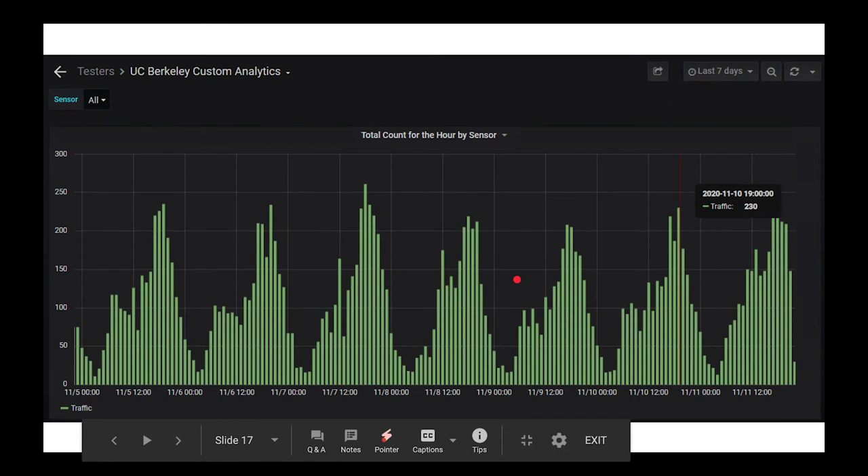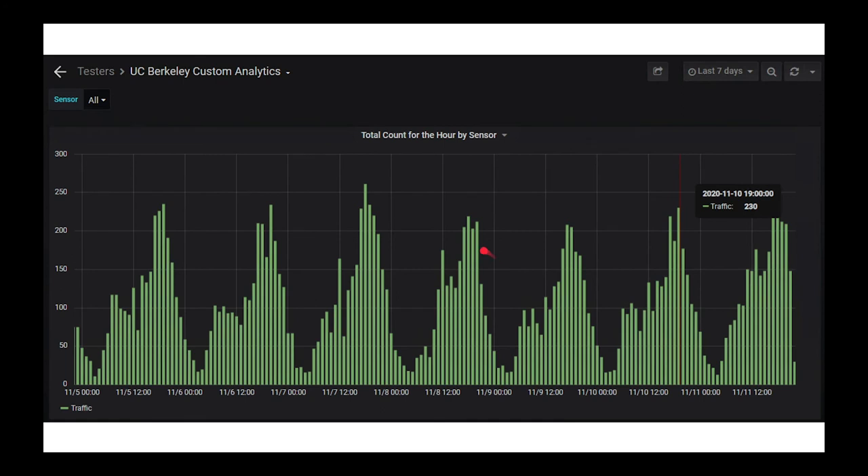Not only were the sensors able to tell the type of vehicle, they were also counting cars for us. Here's a seven-day look at cars passing in hourly chunks. We expected the peak to be around noon, but we're finding that the evenings — around 5 to 9 p.m. — are the busiest time. At 7 p.m., we had 230 cars pass through in that one hour, which is fairly interesting.